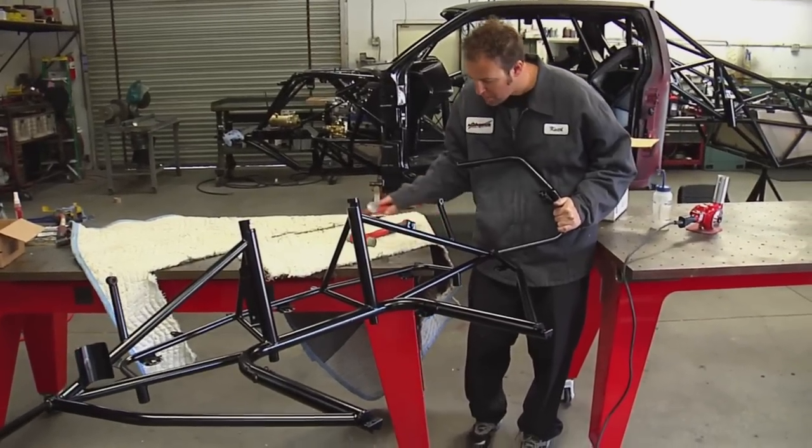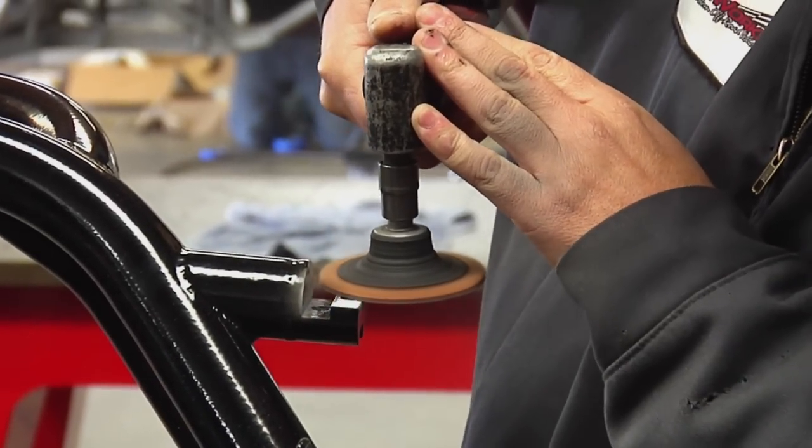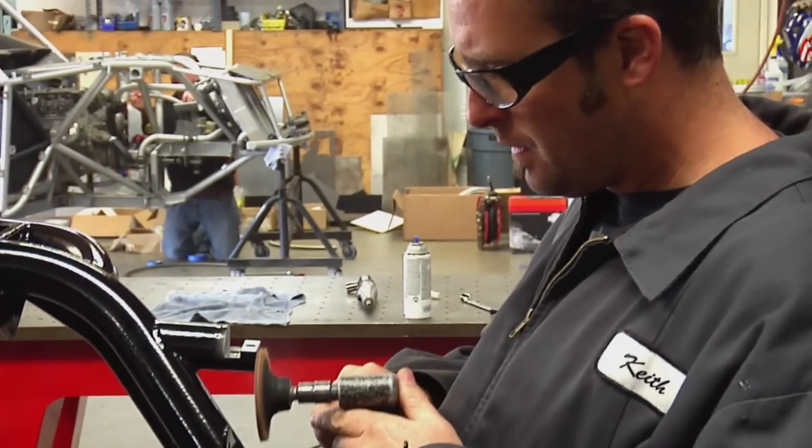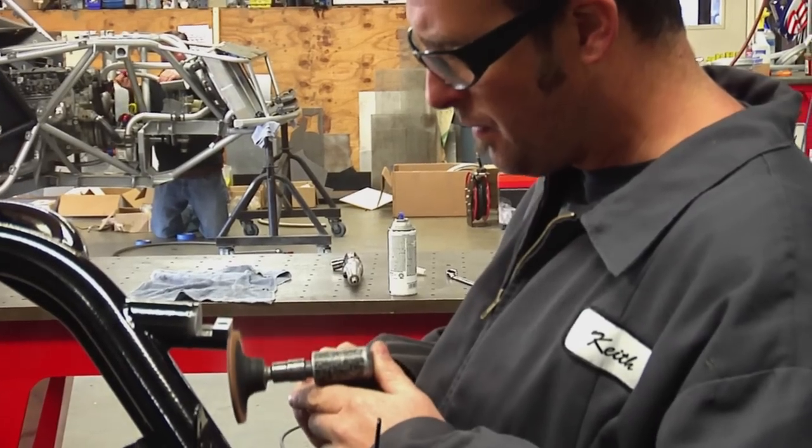In off-road, it's the innovation that pretty much puts you at the forefront. If you aren't thinking ahead, you're just going to get left behind. I love this truck — it's the first full cage Raptor that I know of in the off-road world.